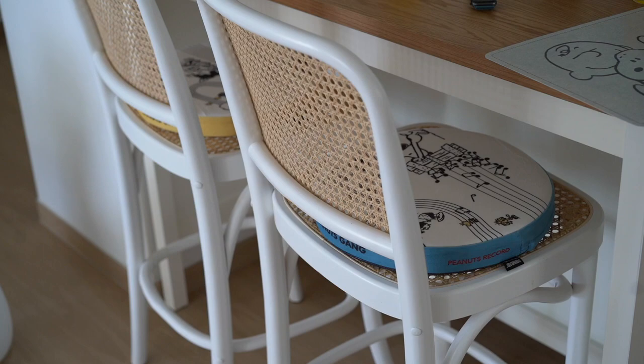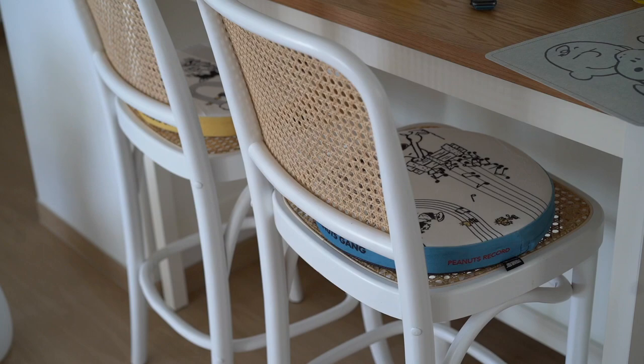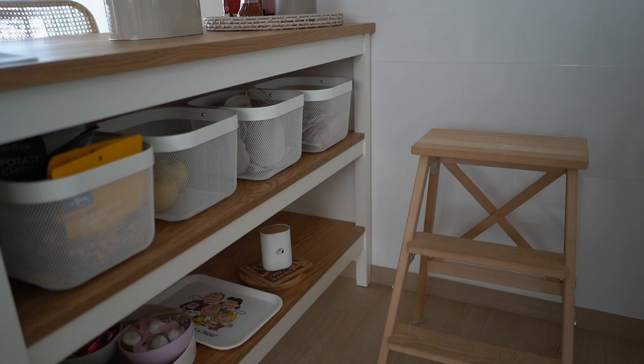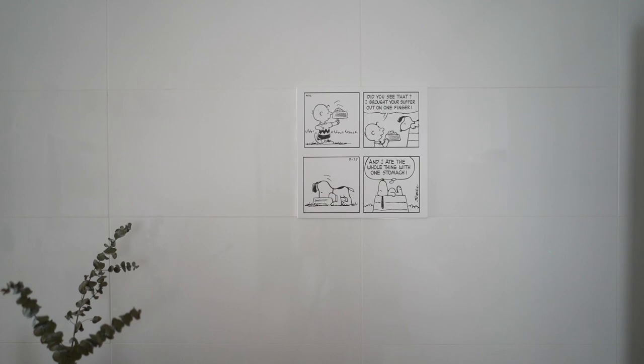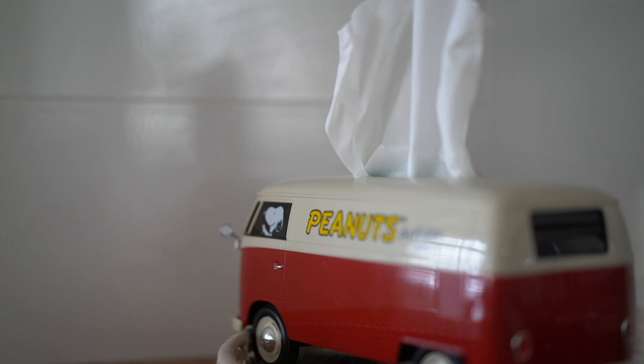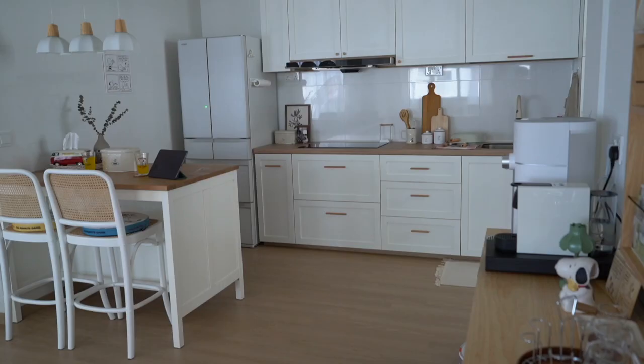I'm glad we made this choice. Our bar chairs are also recommended by Lim House on their channel — we actually went to their place and saw them firsthand and thought they are really sturdy and nice. I also love how the island comes with storage behind and it's really spacious. Now let's move on to the main area of the kitchen.